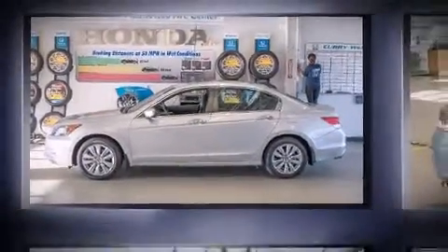Come test drive this 2012 Honda Accord. This four-door, five-passenger sedan still has fewer than 40,000 miles.